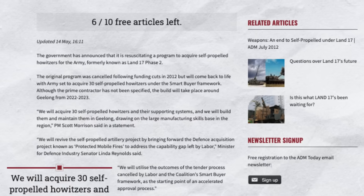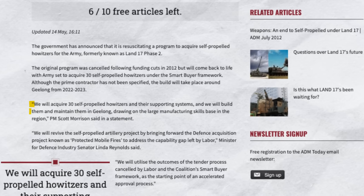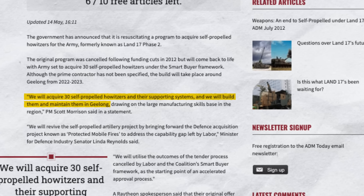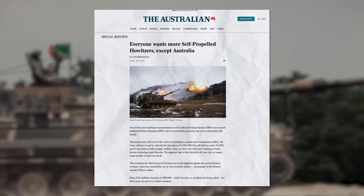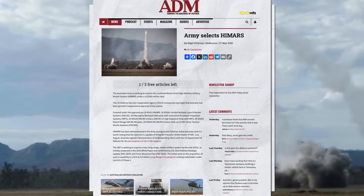In 2019, the Morrison government resurrected the program, with an agreement signed between Defence and Hanwha in 2021 for 30 Huntsmans and 15 AS10s to be built at Hanwha Defence Australia's facility in Geelong. This project, known as Land 8116 Phase 1, was to be followed by a repeat order for the same quantity — Land 8116 Phase 2. However, in 2023, the Albanese government cancelled Phase 2 in favour of redirecting funding to the M142 HIMARS, as recommended by the 2023 Defence Strategic Review. This decision means the Royal Artillery Corps will be left with only enough Huntsmans to equip one regiment — stated to be the 4th Regiment, Royal Australian Artillery.